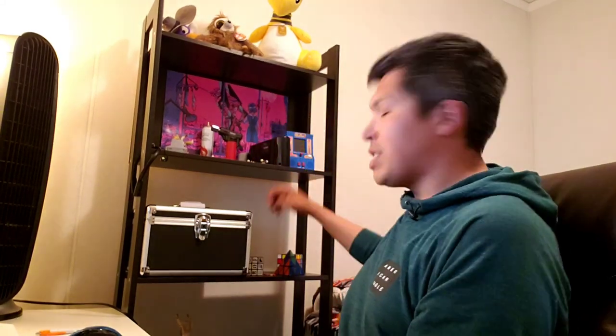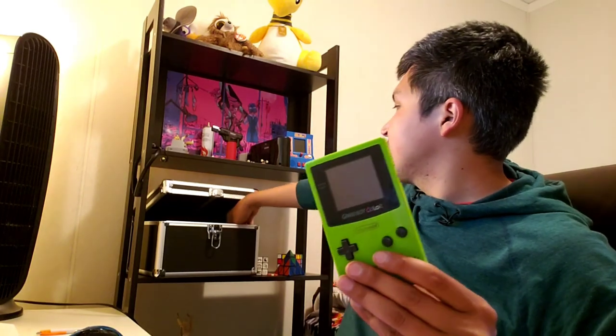I want to talk about Nintendo products — Nintendo stuff. The first one I want to talk about, which I have readily available, is Game Boy. I have the green Game Boy Color and an SP. These are not the original ones that I grew up with.